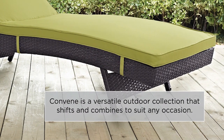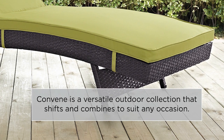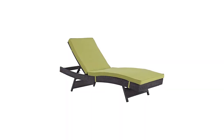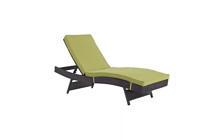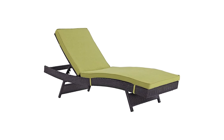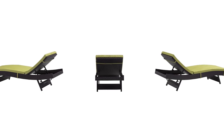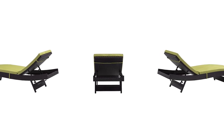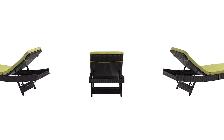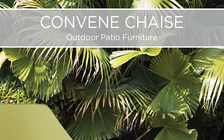The Convene Wicker Chaise Lounge is outfitted with two-inch thick all-weather fabric cushions with covers, which are machine washable for easy upkeep. The cushions are also long-lasting, fade, stain, and water resistant. The cushions come in multiple colors to choose from. It has velcro straps to keep the cushions in place so you don't have to worry about them sliding when you lay down. You can also use the chaise lounge without the cushions if you want to lay flat on your stomach.